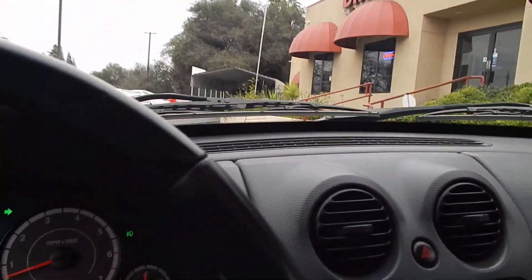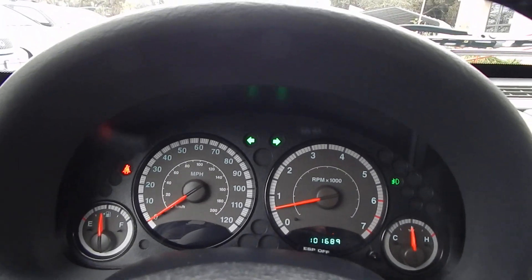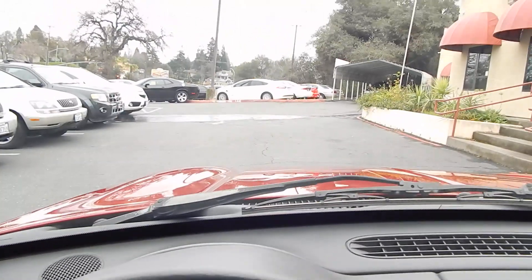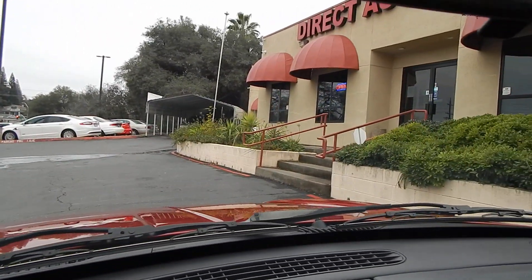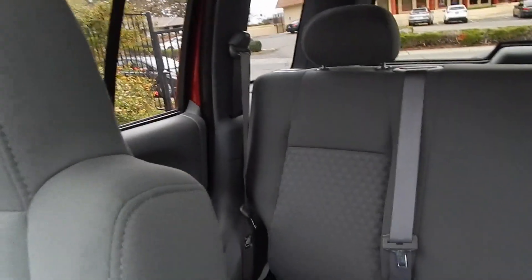Popping on in to give you a view of the car from the inside. The odometer shows 101,689 miles. It's a very easy vehicle to drive — it's got a short wheelbase, great turning radius, and big mirrors on the sides. There are virtually no blind spots whatsoever, making it a very easy vehicle to drive and maneuver.